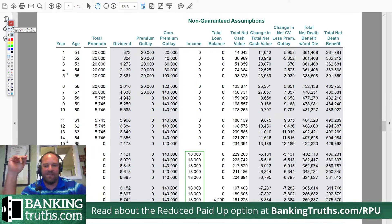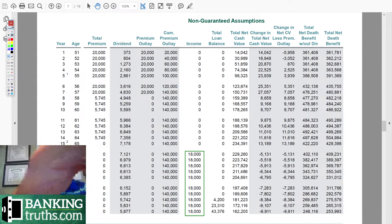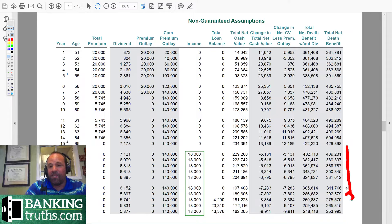Essentially what's happening is no more mortality charges are coming out. There's nothing coming out of this thing — it's all going to growth, and it's supporting what death benefit is left. Now, if we didn't take income, the death benefit would start to grow from here. But since we are taking this $18,000 of steady income per year, as you can see here, we're not borrowing, not yet at least. So you can see here in the income column, it's just straight 18s.